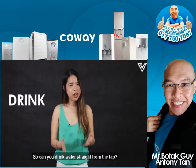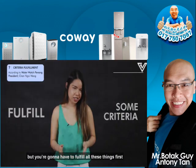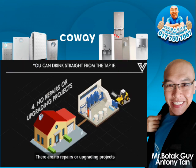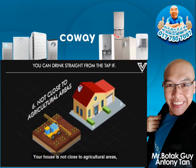So, can you drink water straight from the tap? Well, you could, but you'd have to fulfil all these criteria first: your house is near a treatment plant and the water pipes are only a few years old; your house is less than 10 years old with no corroded pipes; the pipes are not made from cast iron; there are no repairs or upgrading projects by the water service provider; there are no leaks in the pipes; and your house is not close to agricultural areas, as it may contain pesticides or fertilizers, which are harmful organic material.